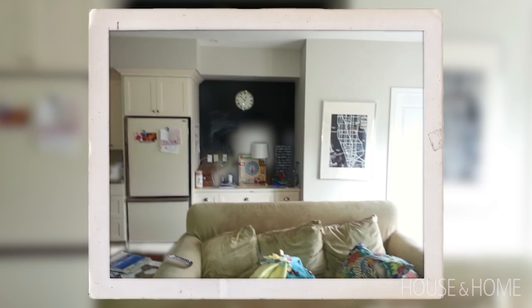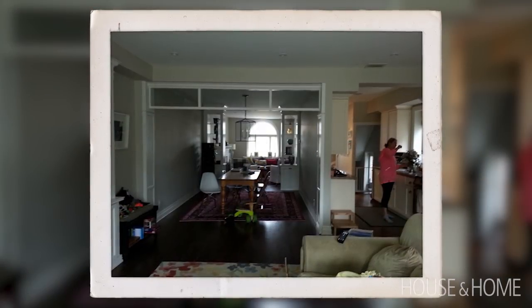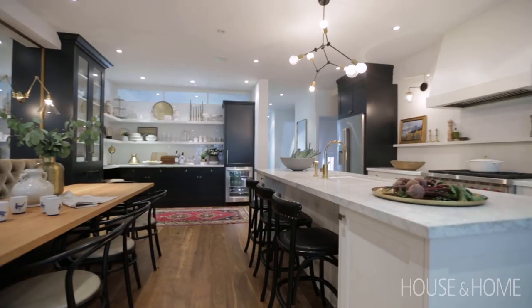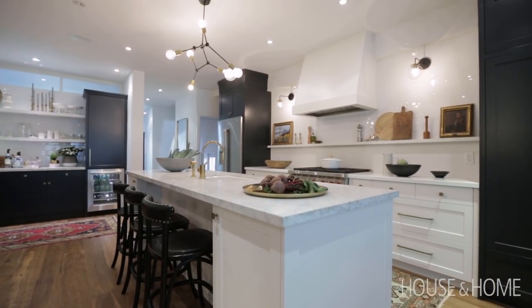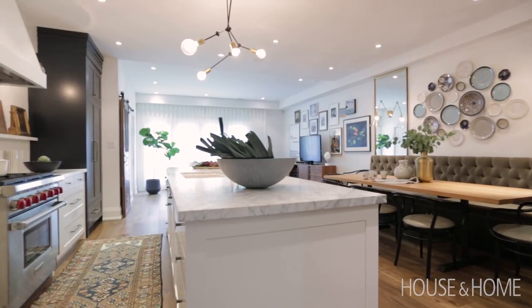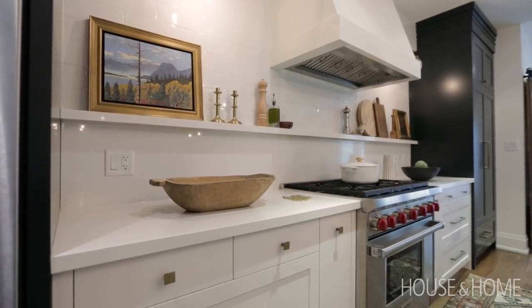I met with these clients three years before this reno actually began. They just moved in and knew there was a lot they wanted to change. It's your typical narrow house where the kitchen is in the middle — galley style and everything is closed off. She really is a short order cook with two little boys who have very different tastes, and that just wasn't conducive to a dining room separated from the kitchen. She said, 'Show me one person who actually loves their galley kitchen,' and she has a really good point — I haven't really met any in my career.